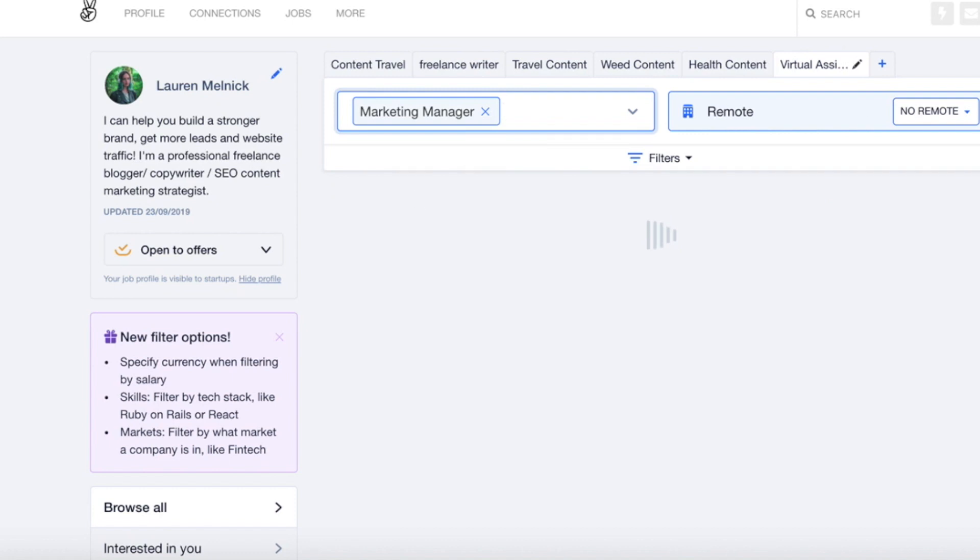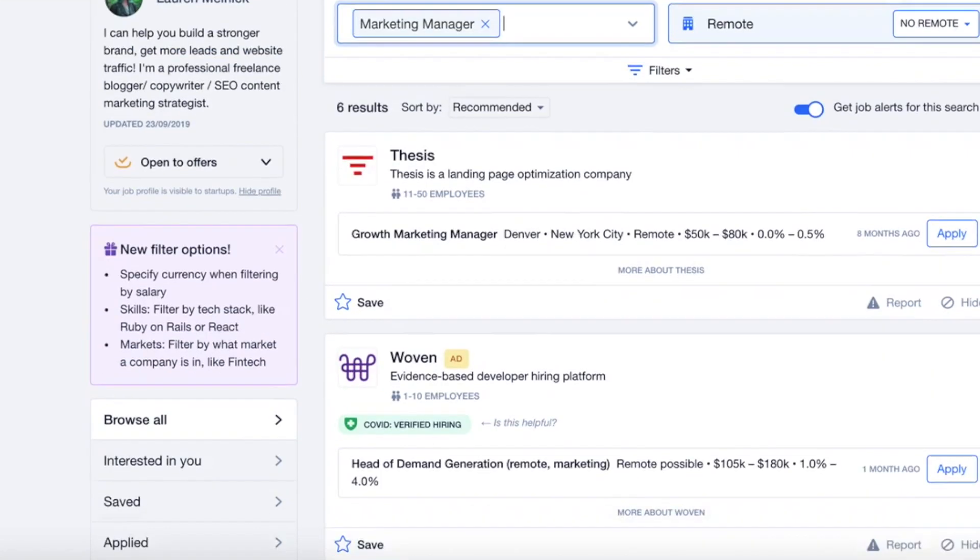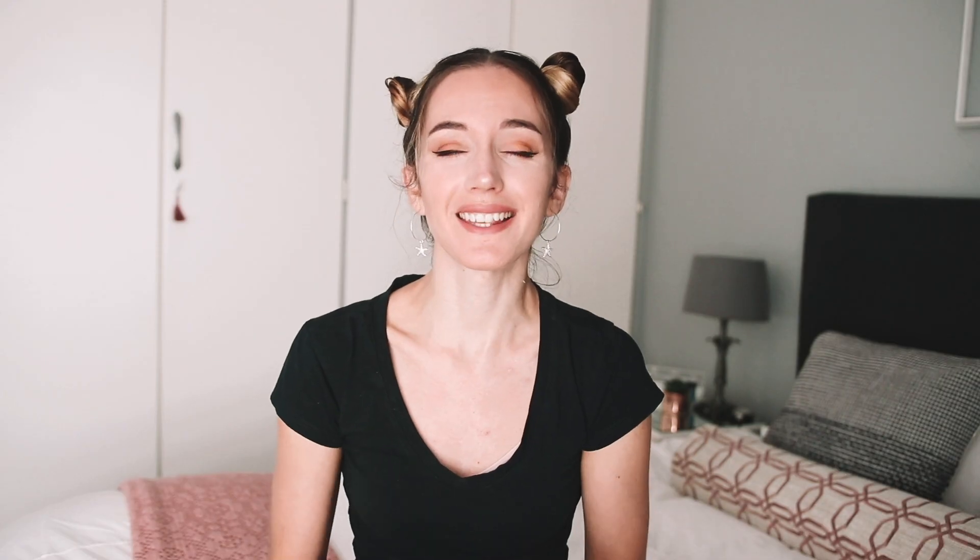While most of the positions are for developers, you can still find job openings for writing, content creation, sales and marketing. What I also love about AngelList is that you can apply for jobs secretly. So if you still have a nine to five, your boss won't see what you're up to. And each job post does include salary transparency.